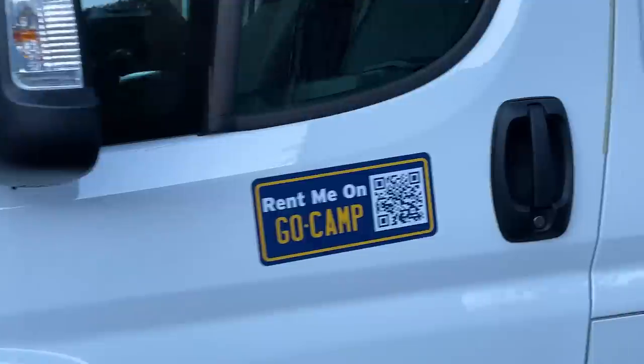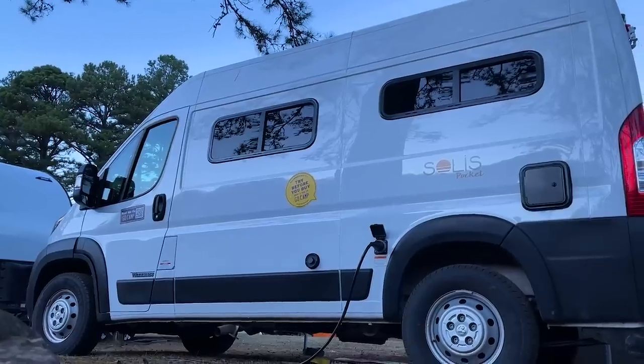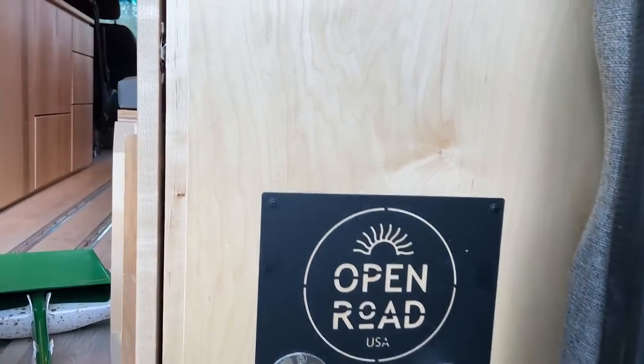If you are here because you're interested in van life and you want to try out a van, we encourage you to rent one and try it out before you buy one, because it can be a big investment.